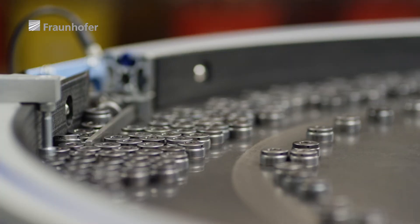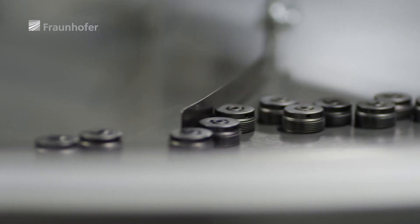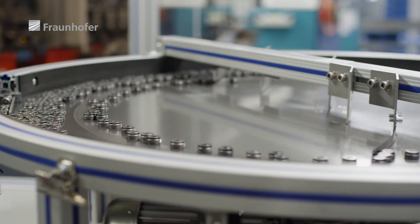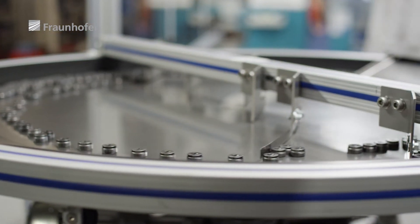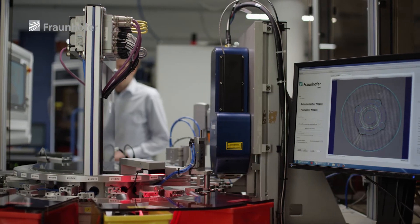We make precision-turned parts for the automotive industry. Each part — all 6.5 million a year — used to be individually verified under the microscope. That's before the customer told us they wanted to increase the annual volume to 10 million parts. They spent years looking for more cost-effective alternatives, with no luck.